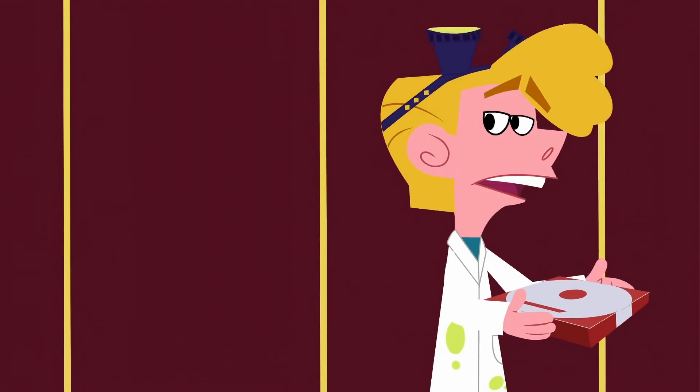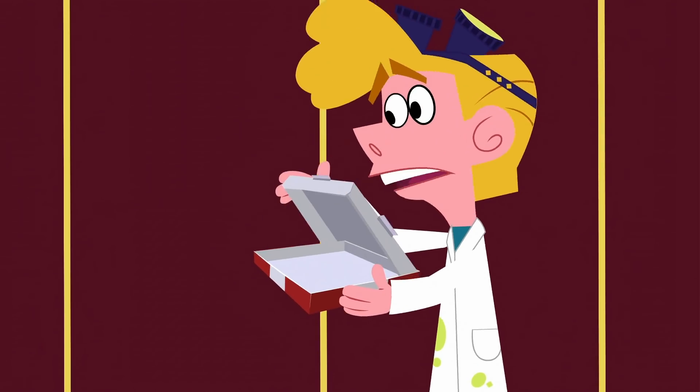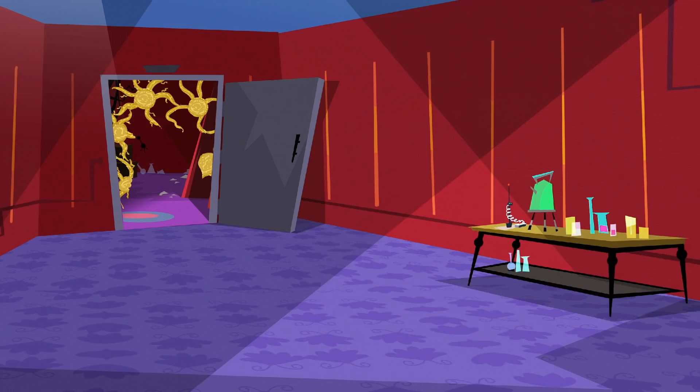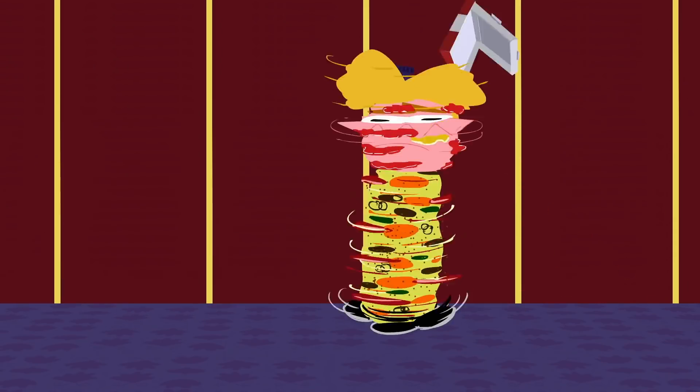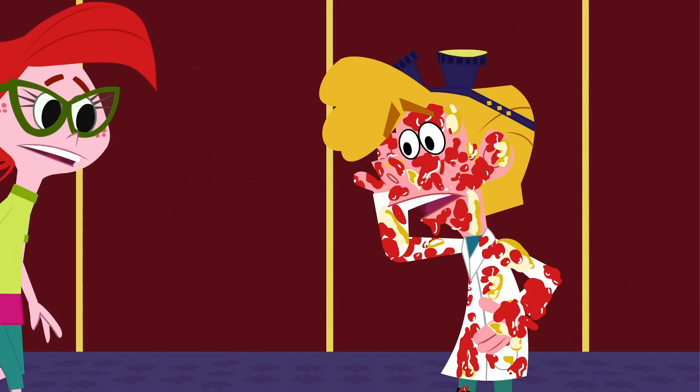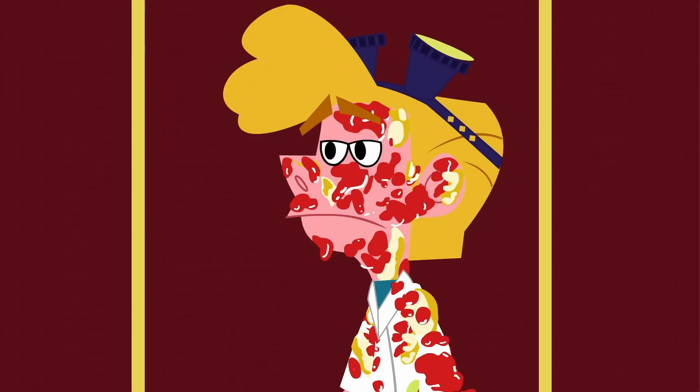Hey, you! I'll have your table boxed up in a jiffy. J.D., are you all right? We need some help.